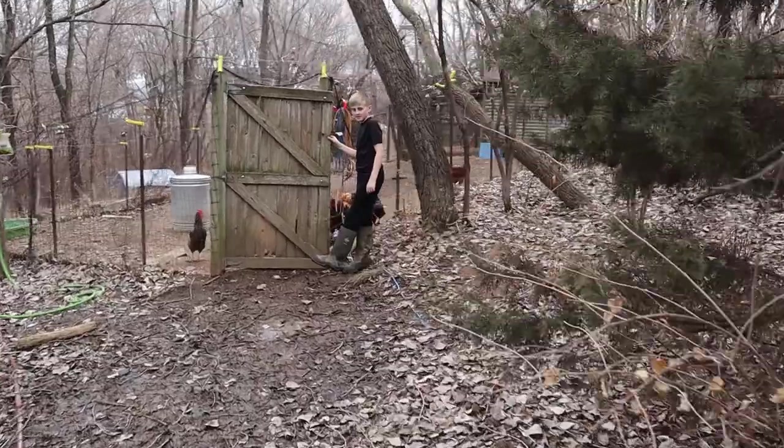It is a terrible muddy mess out here, but it's necessary to get the good weather to come. Release the hounds, Wyatt.